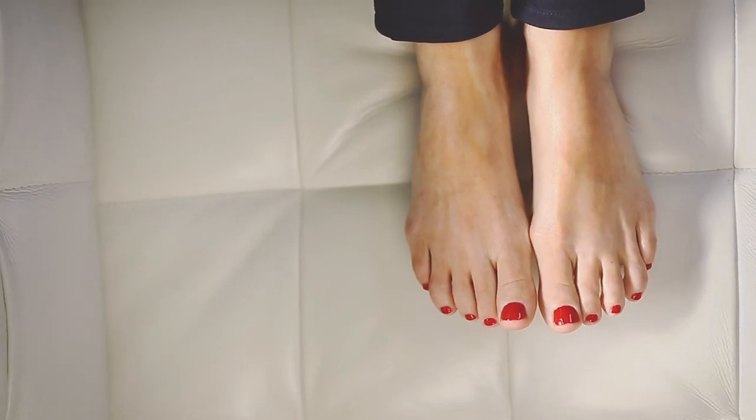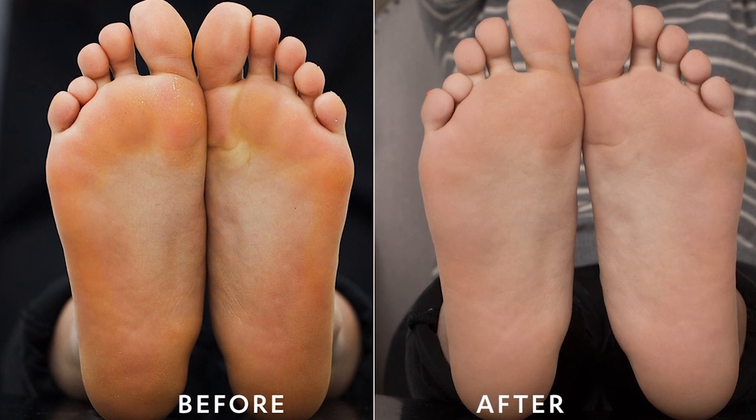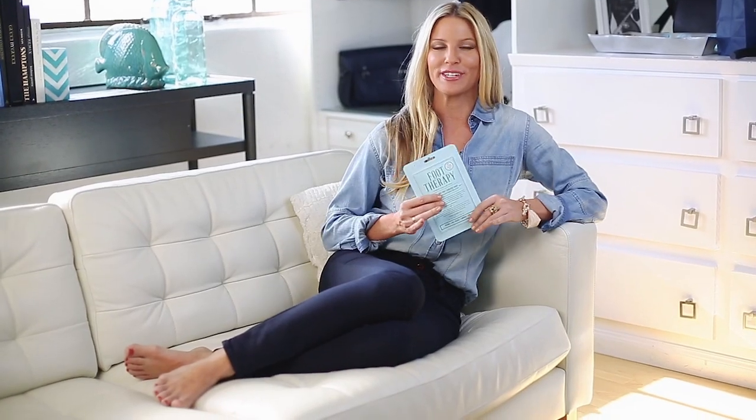I am a SoCal girl, born and raised, which means I am wearing flip-flops year-round, so my feet have to always look good and be in shape. Unfortunately, I am not a big fan of pedicures — for me, they're like absolute extreme tickle torture. But I am a big fan of Foot Therapy by CocoStar because they bring that salon-quality, smooth skin of a pedicure to you in the comfort of your own home.